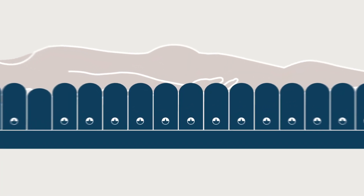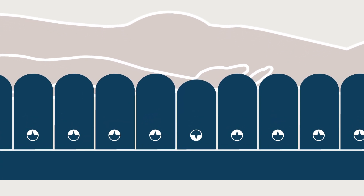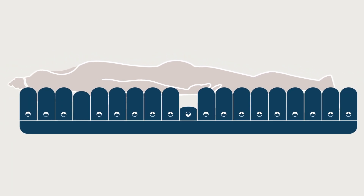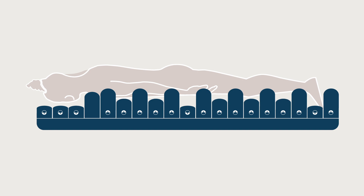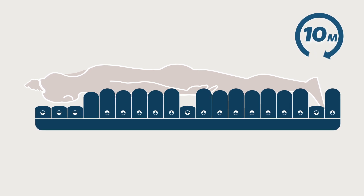The alternating pressure mode of the Nimbus Professional Mattress ensures the pressure under the patient is frequently redistributed through the periodic inflation and deflation of alternate mattress cells over a 10-minute cycle.